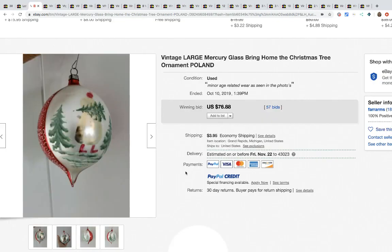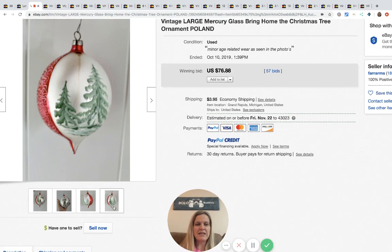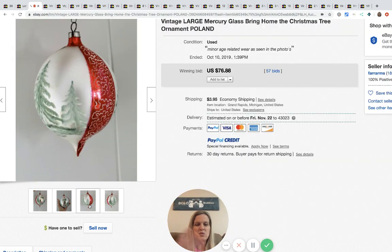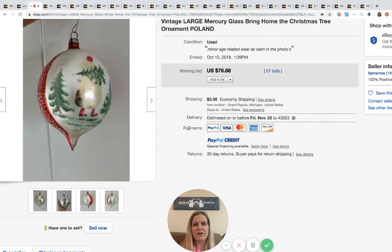The next item is this mercury glass Christmas tree ornament. My question for you guys — comment below if you have the answer — how do you know if something is mercury glass? Is there some sort of test or telltale sign, like you can test certain materials? Comment below, I need you guys to comment!